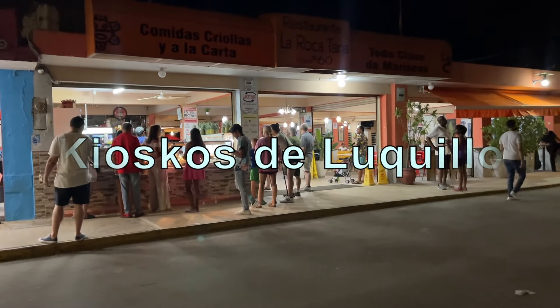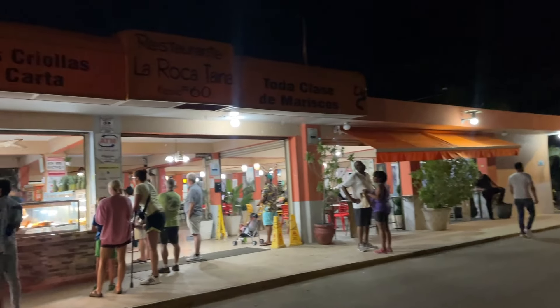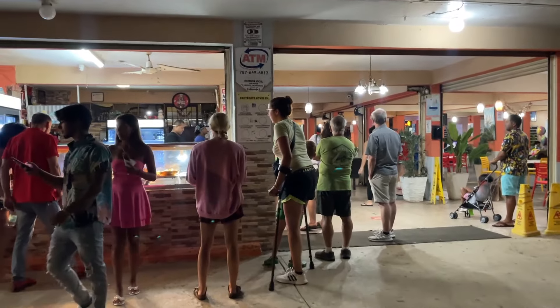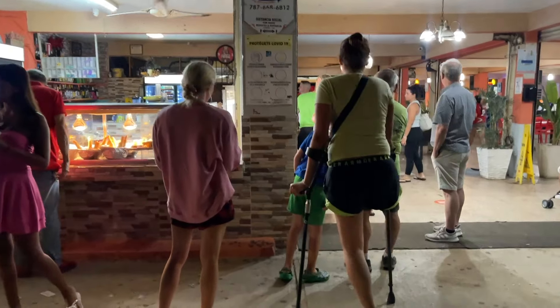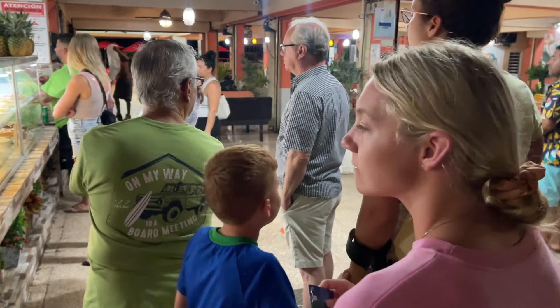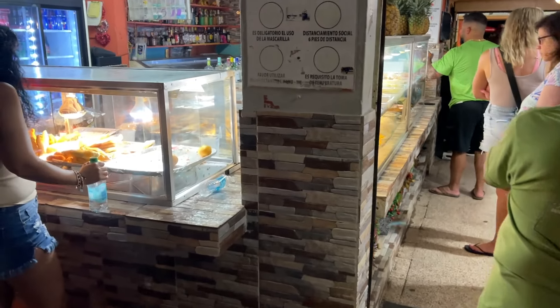We're back at the kiosk tonight. We decided to stop here — this time we're all the way at the end, and this one is kiosk number 60. So we're going to be looking for some to-go fried food. Nicole is trying to find those amazing potato balls. We think it's them, they're just a little smaller — they do look a little different.